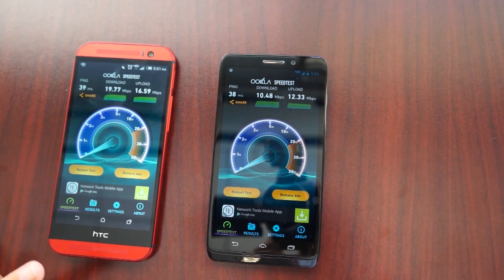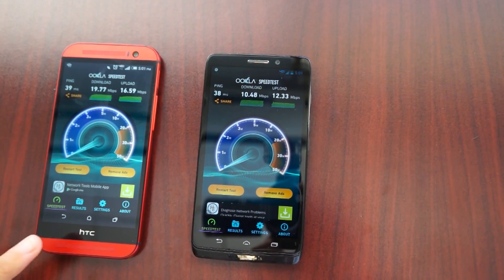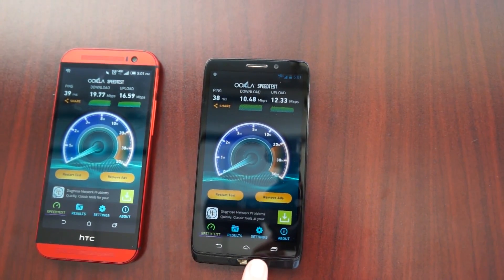As you can see, the XLTE network phone performed a lot better than the one on the standard network.